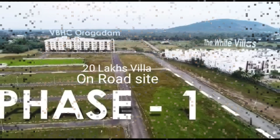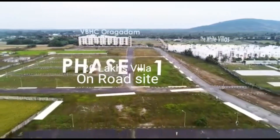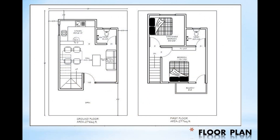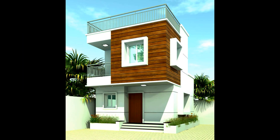In this area, the VBHC project will have 4 phases. In the first phase, the duplex homes will be 600 square feet.